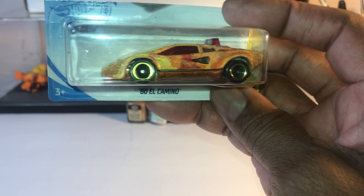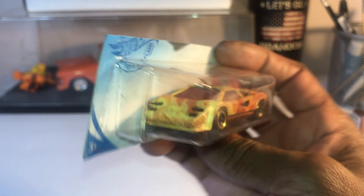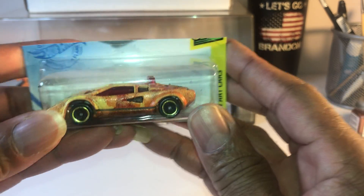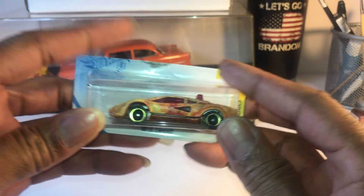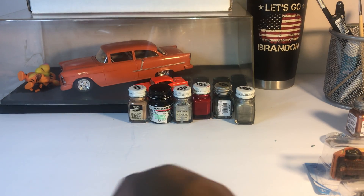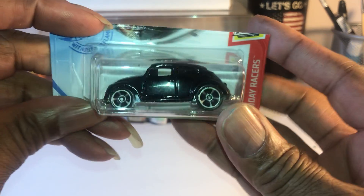Lamborghini Countach in camel paint. That is wild — next one up, oh yeah.